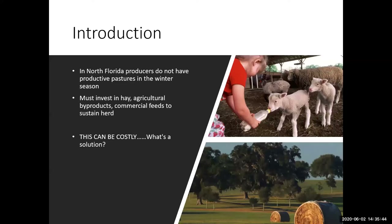Here in North Florida, during the winter months, perennial pasture grasses or our summer annual grains become dormant, therefore reducing the productivity of these pastures. Producers then must invest in hay, agricultural byproducts, and commercial feeds to sustain their herds. This can become very costly when you have to sustain animals on supplementary feeds for five to six months of each year.